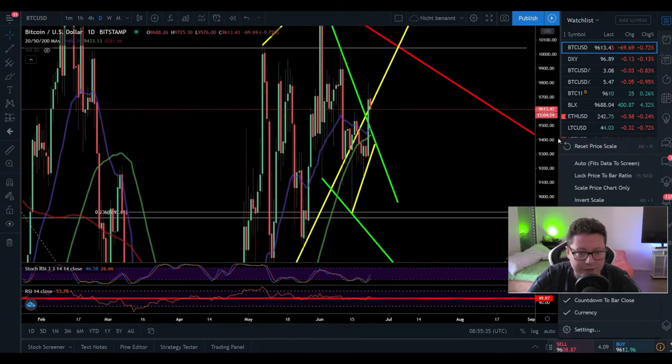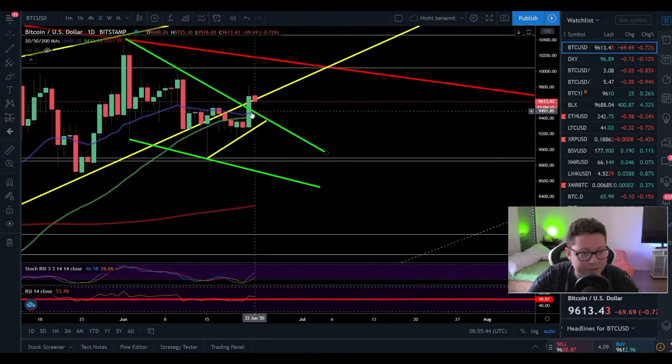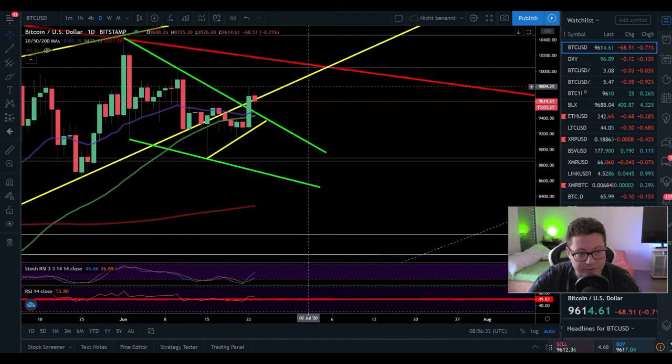On the daily time frame, the 20 and 50 daily moving averages are lining up perfectly with our new support. We could see a possible retest of those moving averages, and the important point is whether we hold this line. If today we close above $9,500 — above the 20 daily moving average — this will be our confirmation that we are back on track towards $10,000, with the 20 daily MA now acting as support rather than resistance. Let's see if we close above $9,500 today, as this will change things for the next couple of days.